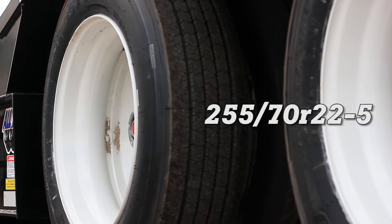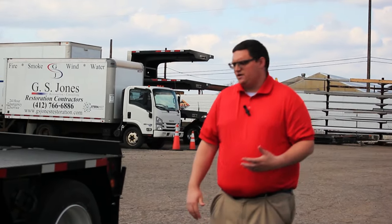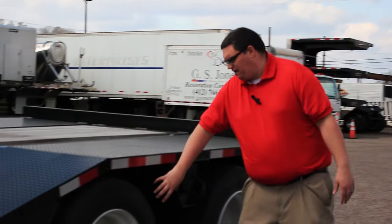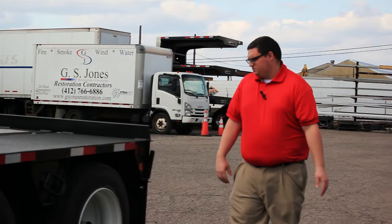255-70R-22.5s are the standard tire size on this trailer. Some of the 50, 55, and 60-ton trailers can be optioned with a 275 tire to optimize your hauling capacity when permitting oversized loads.